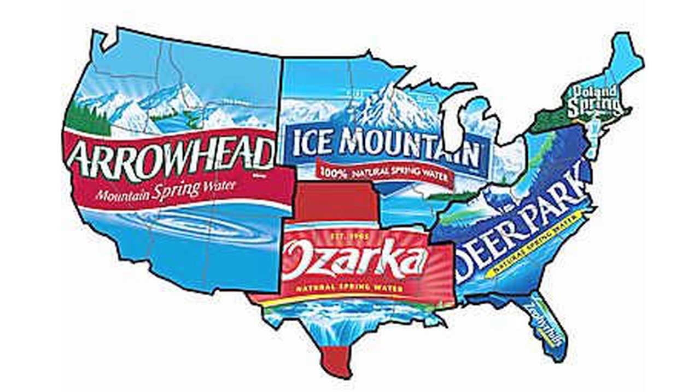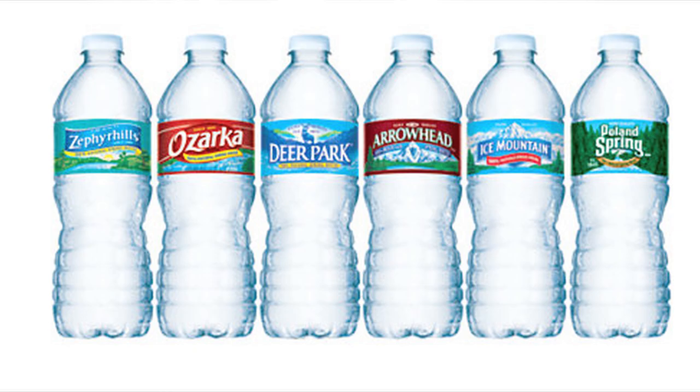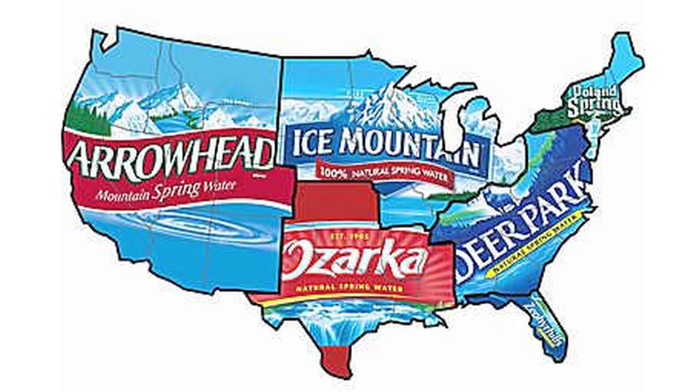They also have three other brands which I couldn't get a hold of because I don't live on the West Coast or in the South. But they also have Arrowhead, which is on the West Coast — California and Seattle. Ozark is like St. Louis and Texas. And they have Zephyrhills, which is just in Florida.